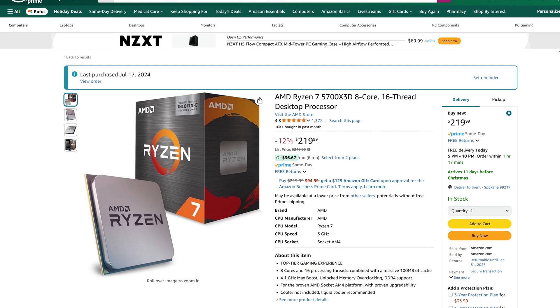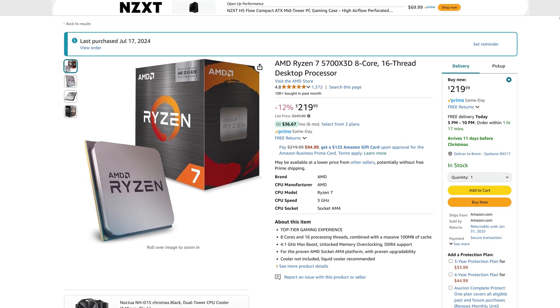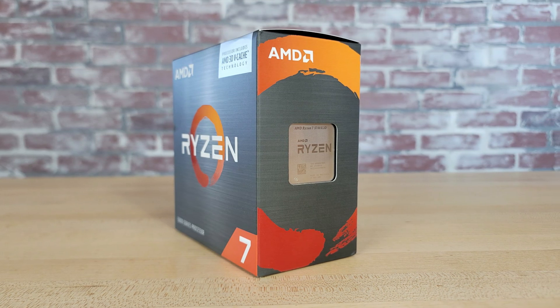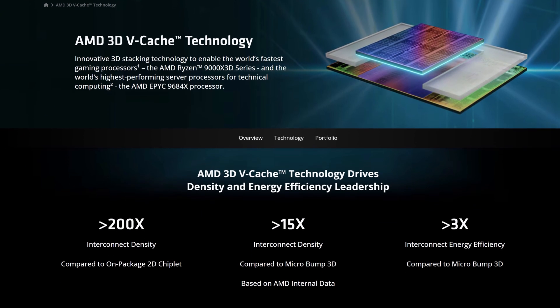Right now you can get the 5700X 3D for just a little over $200 on both Amazon and Newegg. It's an 8-core, 16-thread processor whose main selling point is that it features AMD's 3D vCache technology, which essentially allows AMD to get more L3 cache onto their chips.